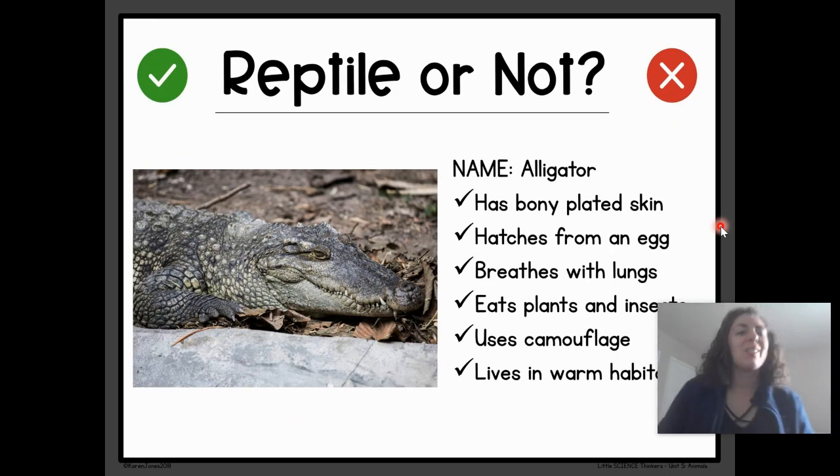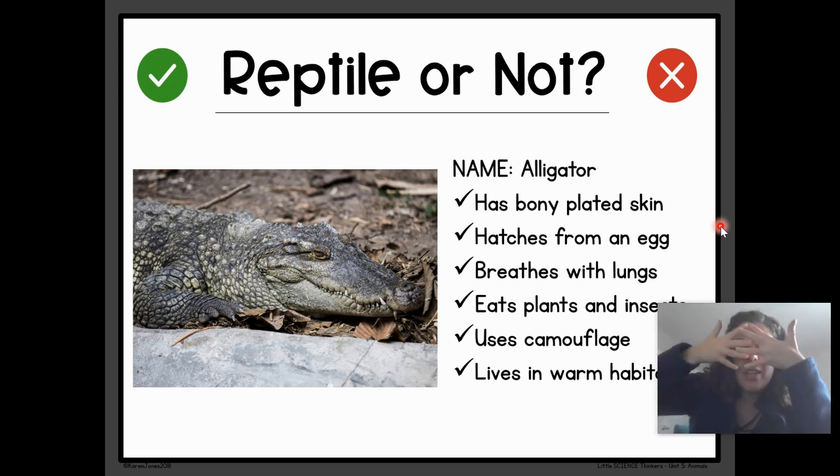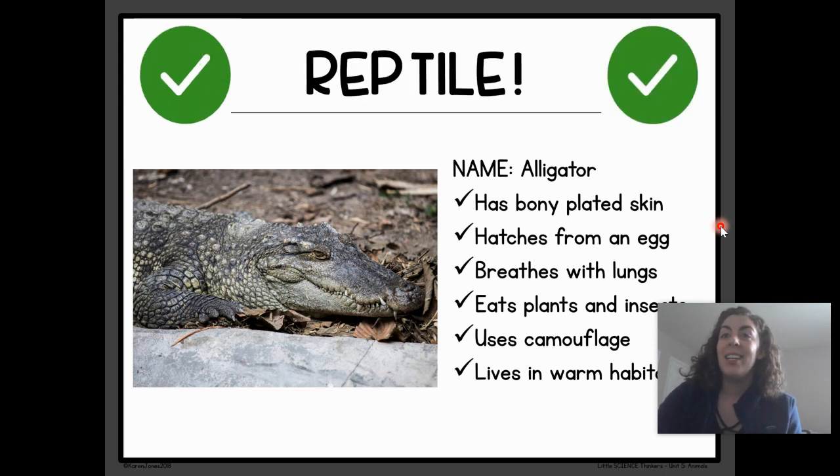Ooh, alligator! This one is for my class, the Gators — chomp, chomp. Let's find out if our class mascot is a reptile. The alligator has bony, plated skin. Hatches from an egg. Breathes with lungs. It eats plants and insects. Uses camouflage. And lives in warm habitats. Do you think the alligator is a reptile or not a reptile? Drum roll, please. Reptile! Yes, my Gators — we are reptiles in our class!